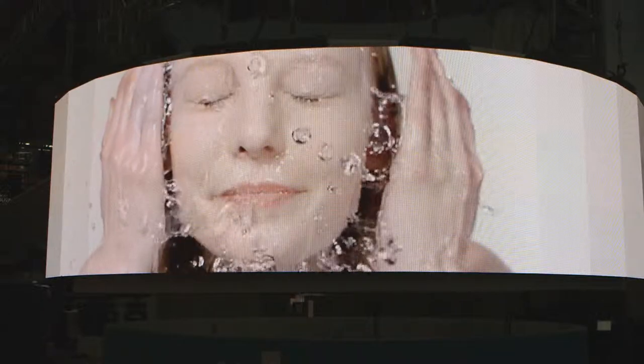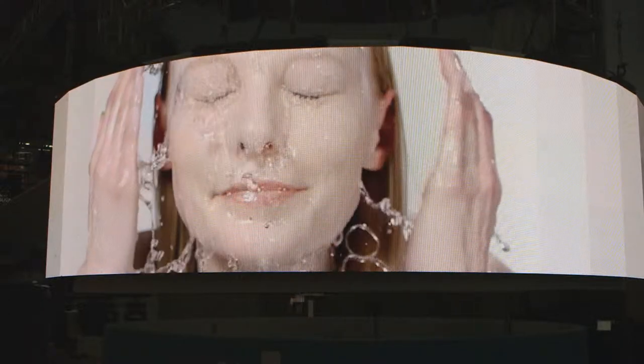The really unique features of the Galdarma booth at the AED this year — we have LED monitors. You see these kind of LED monitors at Times Square and things like that. They're attention grabbers.